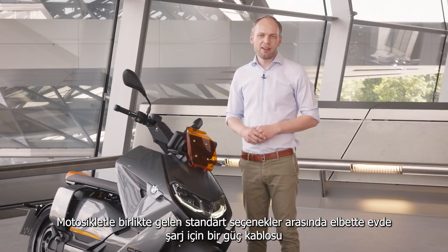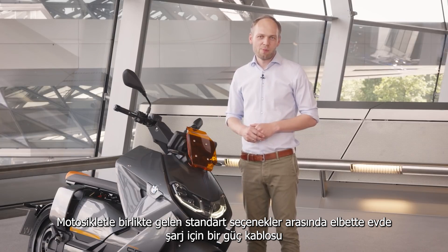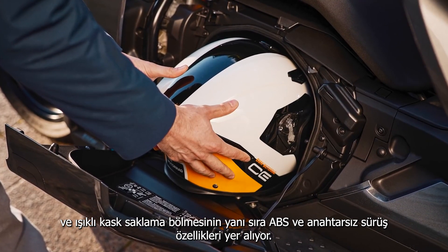Standard options with the bike are of course a power cable for charging at home, an illuminated helmet compartment, as well as ABS and keyless ride.